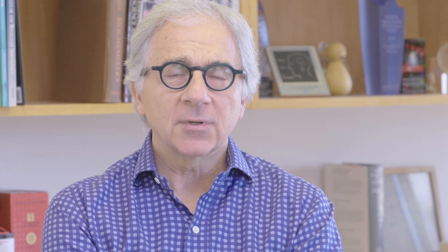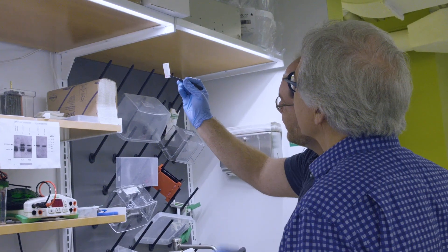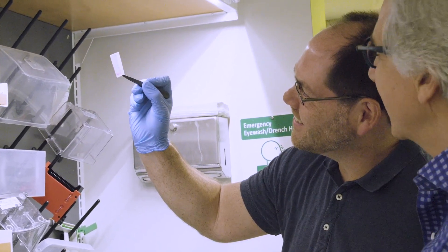Even high school kids know now that embryonic stem cells can make any cell in the body. The tricky part was to figure out how to tell them to make the cells we want. We managed to figure out a way to do that at a scale that was relevant to humans — so rather than just making a few cells, we can literally make hundreds of millions of cells.